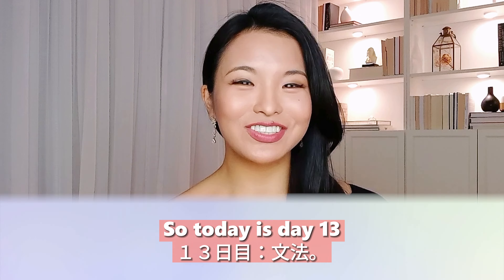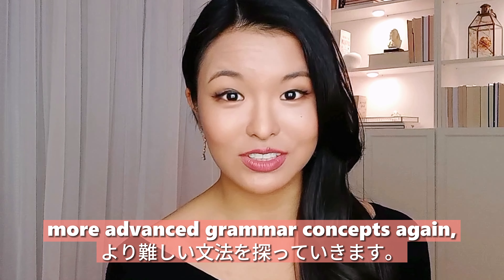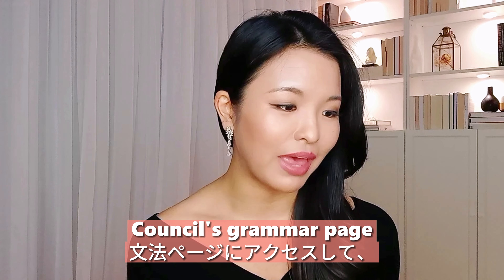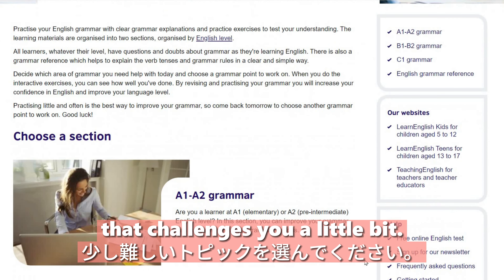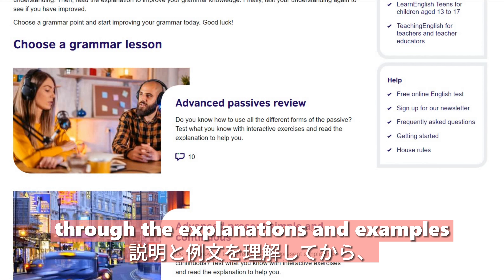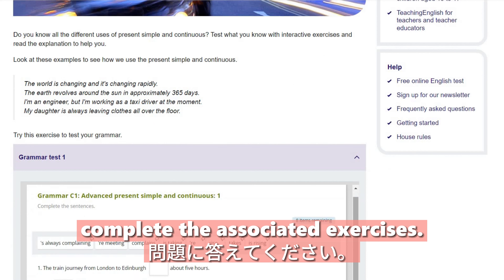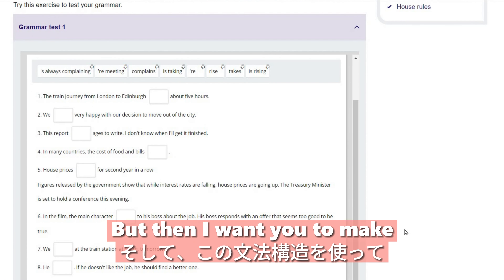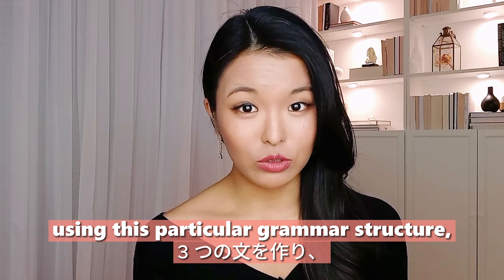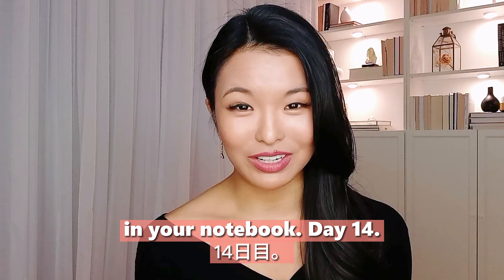Day thirteen: grammar. We are going to explore more advanced grammar concepts. Go to the British Council's grammar page and choose a topic that challenges you. Work through the explanations and examples, then complete the associated exercises. After that, make three sentences about your day using the particular grammar structure you just learned, and write them down in your notebook.